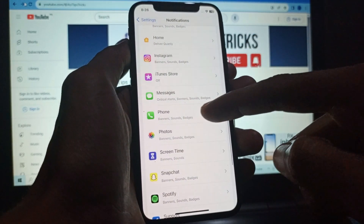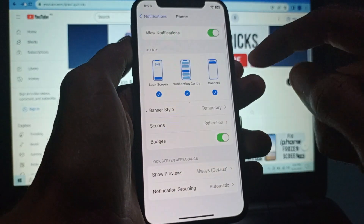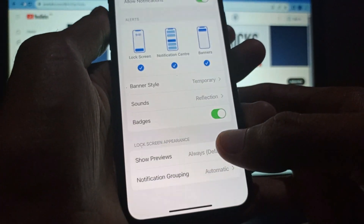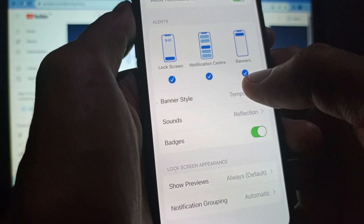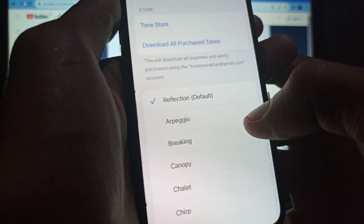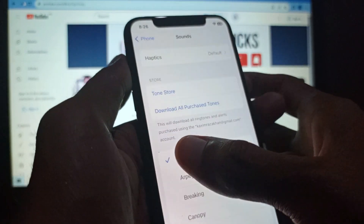For example, if your Phone calls are not ringing, simply click on Phone. Here is the option for Allow Notifications. Enable it, and then select all of these tabs — Lock Screen, Notification Center, and Banners. Also, there is a Sound option here — click on it and select a sound.